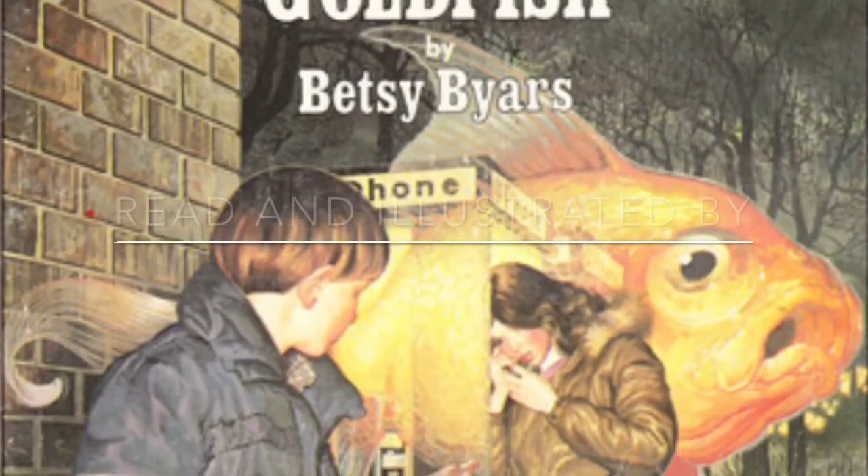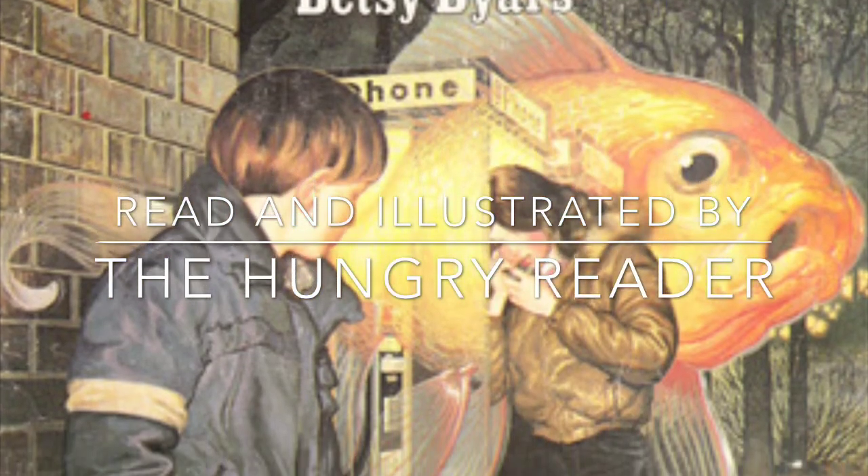I'll bet at the end of the movie, they have to knock out a wall to get the goldfish out of her apartment! Read, and specially illustrated, by The Hungry Reader.